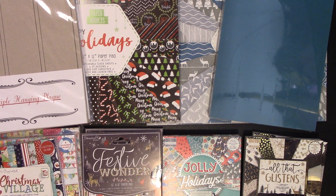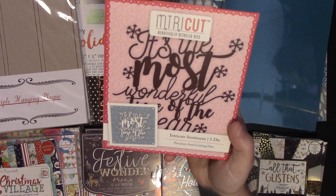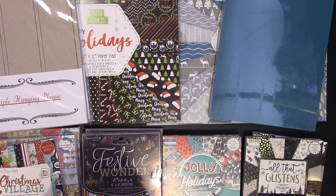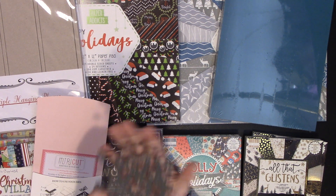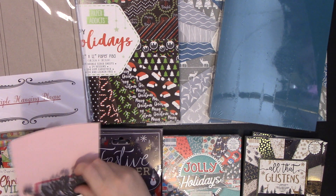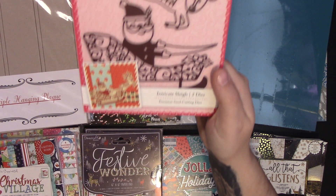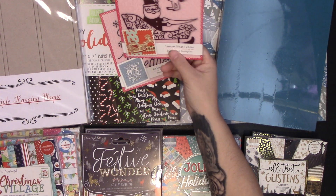The next thing I bought was some dies. This one was three pounds — it says 'It's the Most Wonderful Time of the Year.' These are really good dies for three pound, really good size — it's bigger than my hand. I also got another three-pound die which is the Santa and the Reindeer. I really wanted to get this last year but couldn't, so when I saw it I grabbed it straight away.